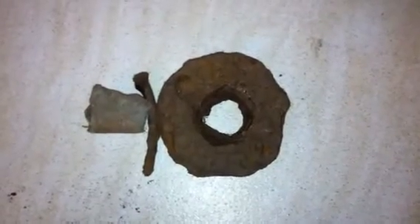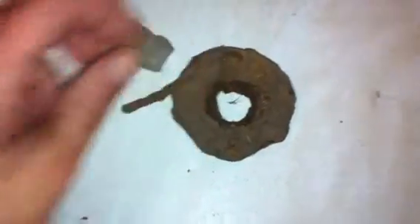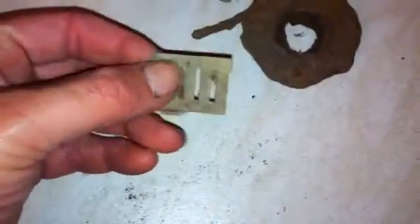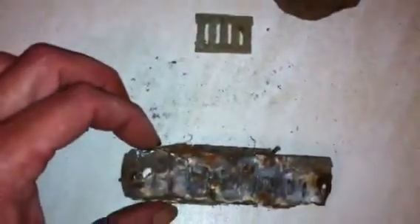Alright guys, just a quick roundup of tonight's finds. Usual pieces of junk lead, a nail, and a big old iron washer - we've all found one of these. A harmonica reed, and not to be outdone I actually found a whole harmonica - or what's left of it.